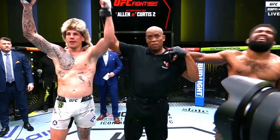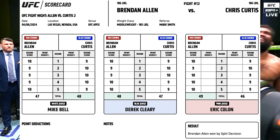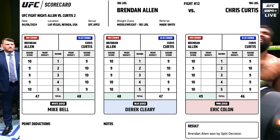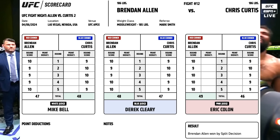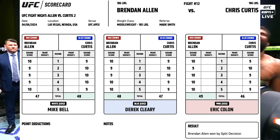Brennan Allen versus Chris Curtis 2 has ended in a controversial decision. Mike Bell scored it for Chris Curtis, giving him the 2nd, 3rd, and 4th rounds, with Allen getting the 1st and 5th. Derek Cleary gave Chris Curtis the 2nd and 3rd rounds, and the 1st, 4th, and 5th to Allen.